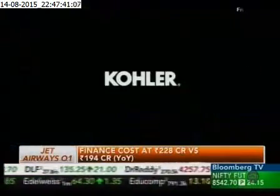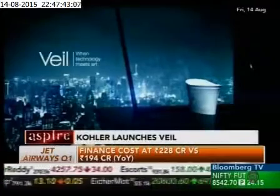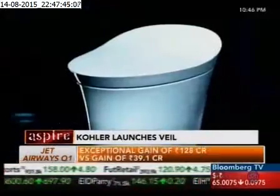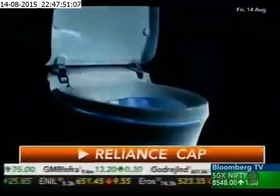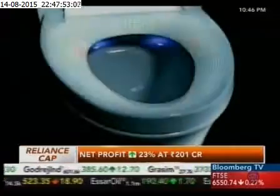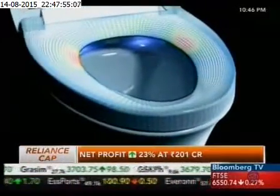The kitchen and bathroom brand Kohler has launched a new product line called Veil. It has some intelligent toilet designs with preset cleansing modes, a seat cover that opens and shuts automatically with adjustable sensing features, and the French curved seat.